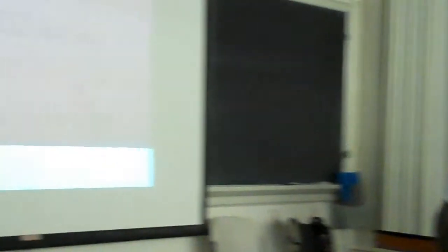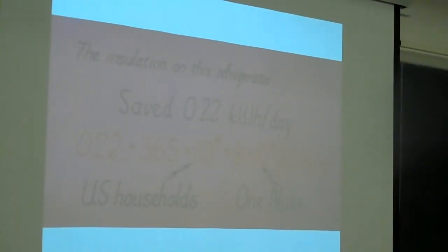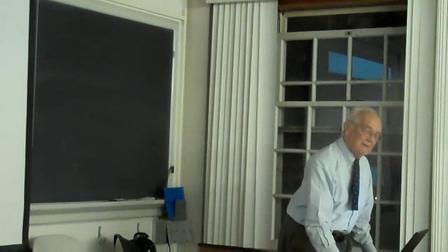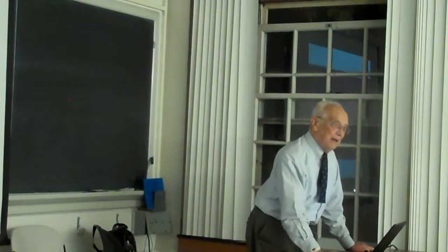The insulation saves about 0.22 kilowatt hours a day. You take 0.22 and multiply it by 365, the number of days in a year. There are 10 to the 8th refrigerators in the United States — a lot of households, and many have two refrigerators. If you multiply by 10 to the 8th, you get 8 times 10 to the 9th kilowatt hours a year. That's the equivalent of the Seabrook nuclear station. So if you put an inch of foam on the outside of your refrigerator, you buy a big nuke.